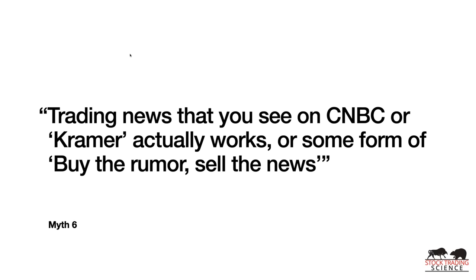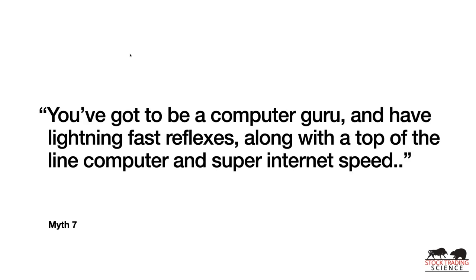Myth number six: trading news you see on CNBC or some form of 'buy the rumor, sell the news.' The news you see on CNBC is delayed by 30 minutes to an hour or more — that information has already been processed into the market and somebody already took advantage of it. Most likely not you, if you're watching CNBC.